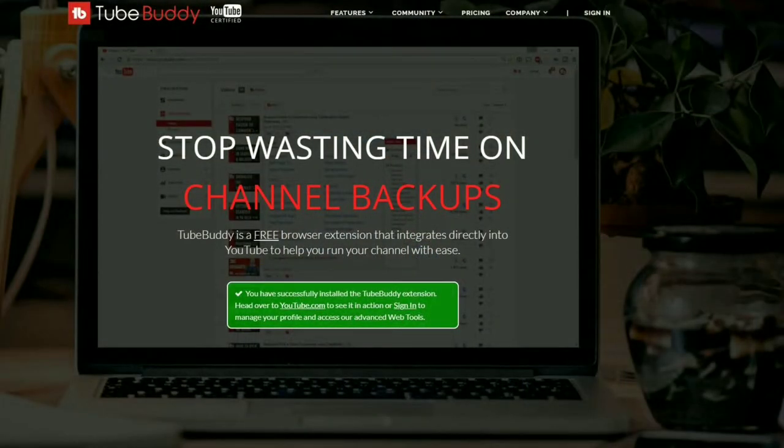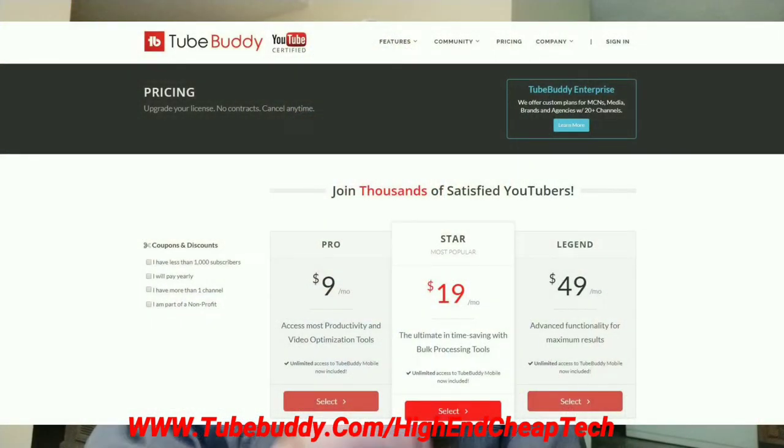Hi folks, Tim here just cutting in. Quick message about TubeBuddy.com. TubeBuddy is the premier tool for helping you edit and maintain your presence as a creator on YouTube. It integrates flawlessly — the free version goes right into your browser and you use it as you're doing your editing and uploading. They made me an offer and I'm only paying $4.50 a month. Check it out at the link on screen and at www.tubebuddy.com/high-end-cheat-tech.